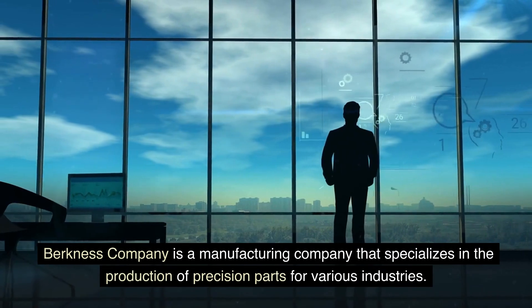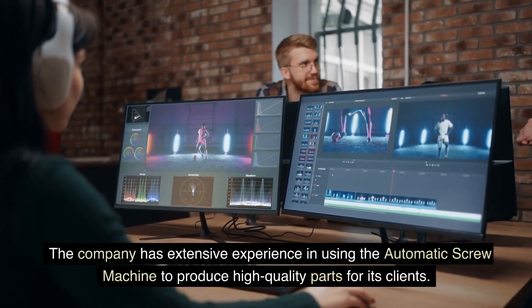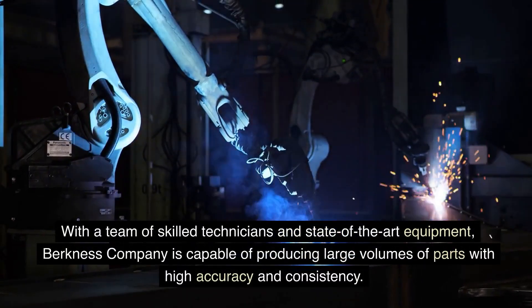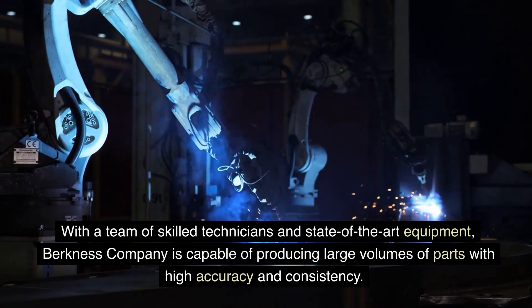Berkness Company is a manufacturing company that specializes in the production of precision parts for various industries. The company has extensive experience in using the automatic screw machine to produce high-quality parts for its clients. With a team of skilled technicians and state-of-the-art equipment, Berkness Company is capable of producing large volumes of parts with high accuracy and consistency.